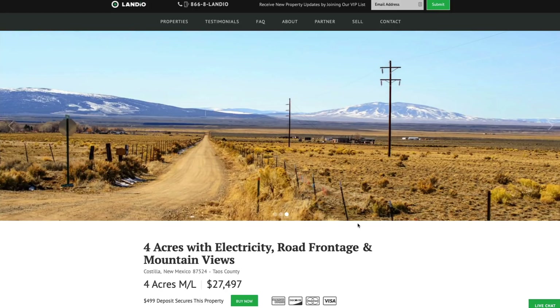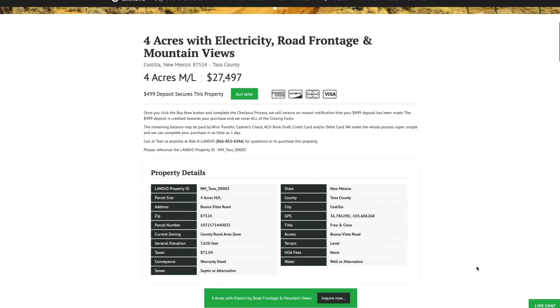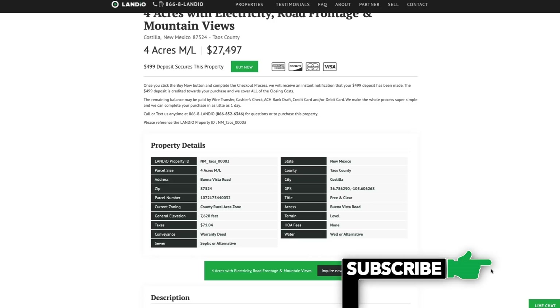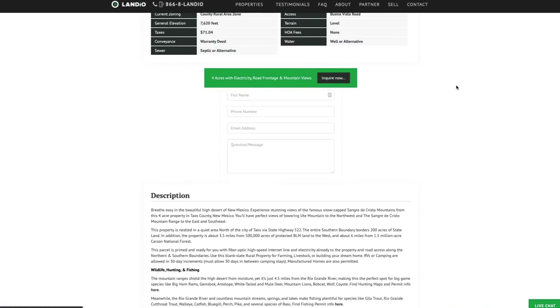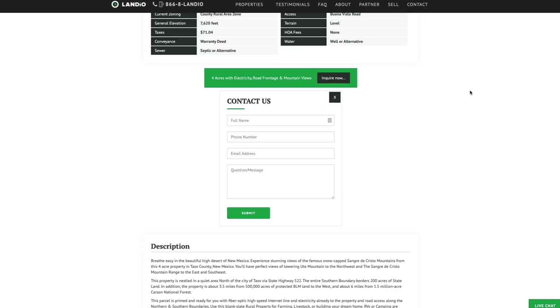If you have any questions, our phone number is on the top of every page of our website. That number is 866-8LANDIO — that's 866-852-6346 — and it also receives text messages. We have a live chat feature on our website where you can communicate with us in real time. If we're not available, please send us a message and we'll respond at our next availability. You can also fill out the contact form on our website or send us an email directly at hello@landio.com.